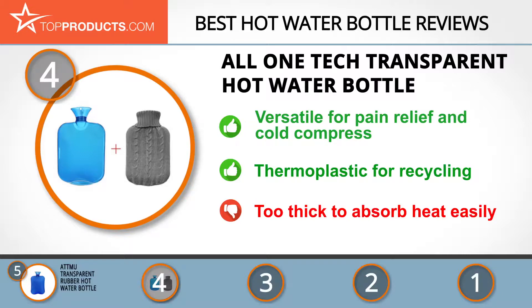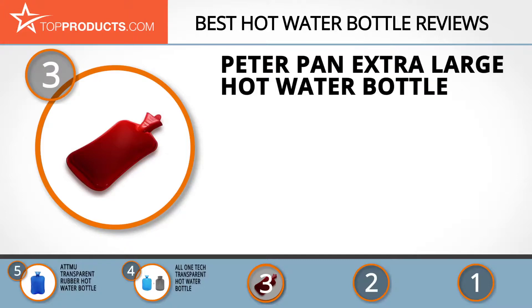The next product on our list was chosen because it is a great choice for people who are looking for a hot water bottle with lots of bells and whistles. At number three, we have the Peter Pan extra-large hot water bottle. Peter Pan manufactures high-quality hot water bottles to help with pain relief and add warmth on cold winter nights.